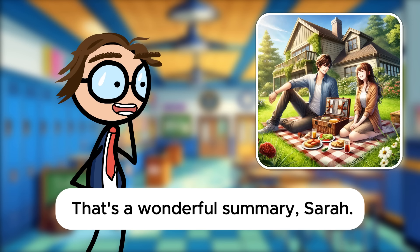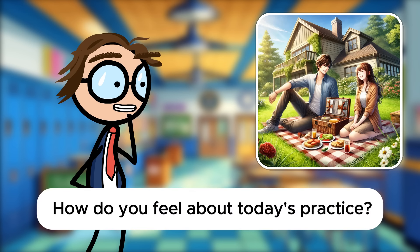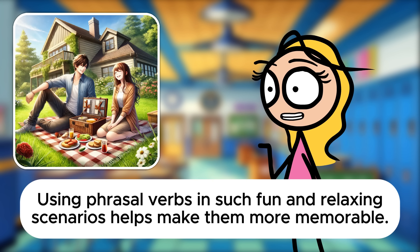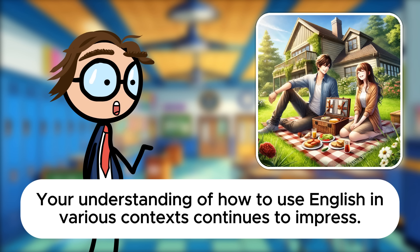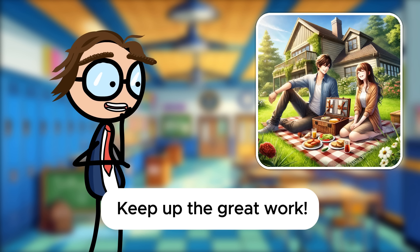That's a wonderful summary, Sarah. You've adeptly used phrasal verbs to describe a pleasant and active day. How do you feel about today's practice? It's been really enjoyable, Mr. Davis. Using phrasal verbs in such fun and relaxing scenarios helps make them more memorable. You're applying them beautifully, Sarah. Your understanding of how to use English in various contexts continues to impress. Keep up the great work.